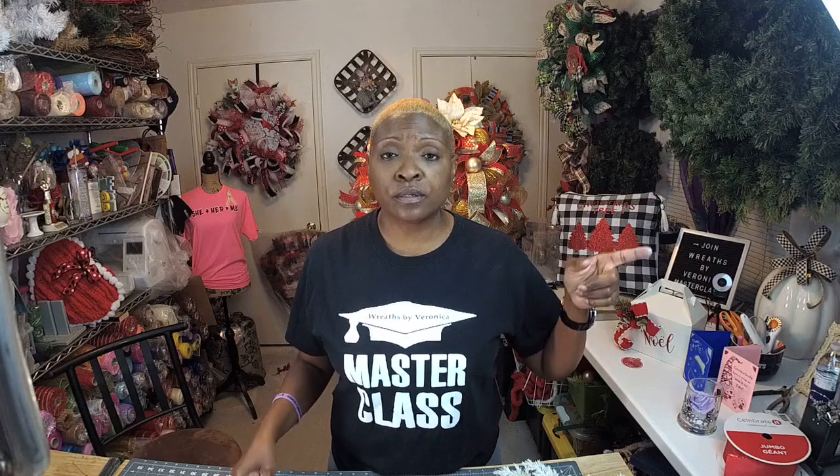Now, before we get started, I want to thank you guys for coming in every day on these 12 Days of Christmas, commenting and spreading this. I truly, truly enjoyed it.